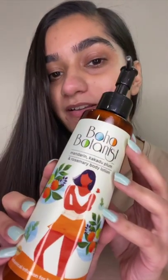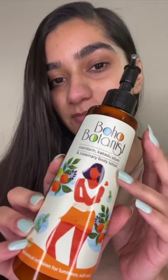Hi, I'm Kritika and today I will be reviewing Boho Botanist Mandarin Cacadu Plum and Rosemary Body Lotion.